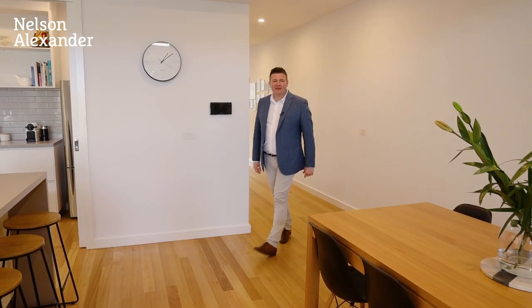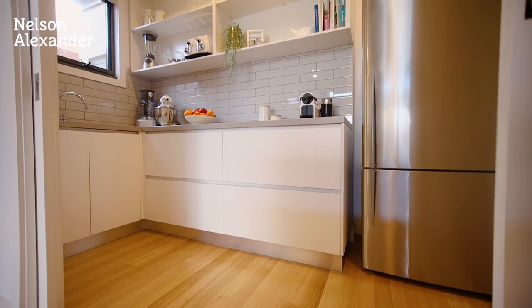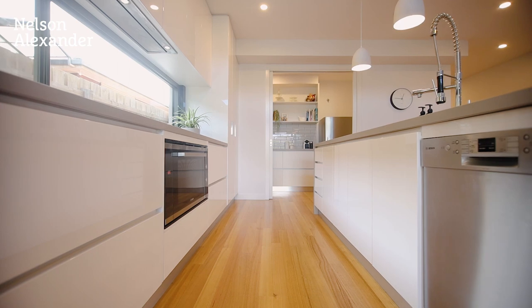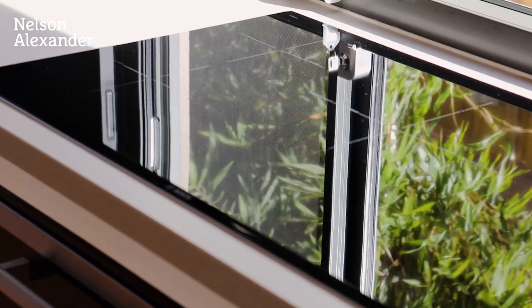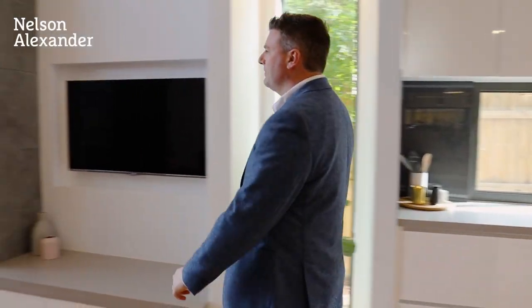And now you get to the rear of the home where the action happens. A fantastic kitchen with a butler's pantry of course, Bosch appliances, induction cooktop, beautiful tapware, there's a dishwasher, and this exceptional lounge at the rear that flows onto your backyard.